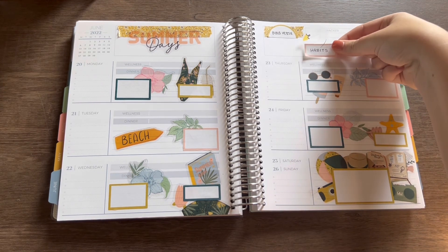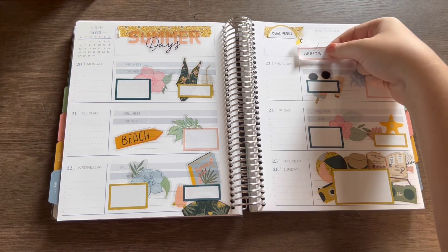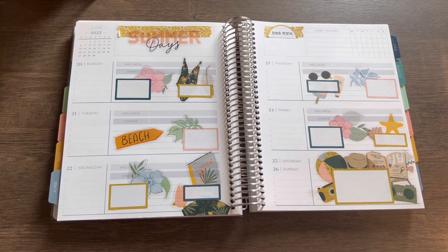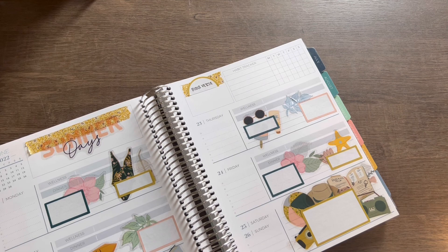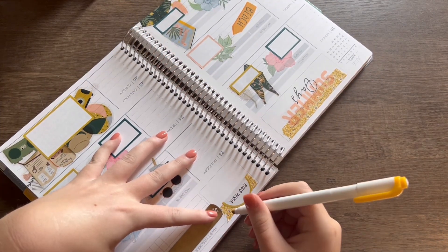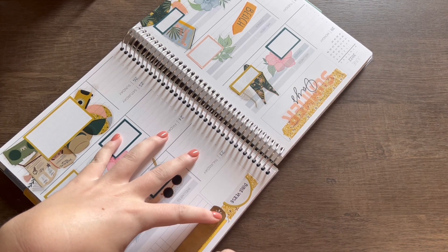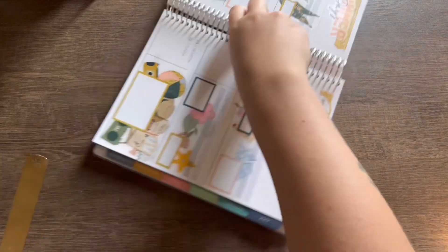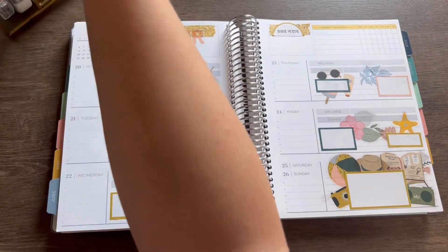Okay, enough rambling — I wanted to check back in with the spread. What do y'all think? I did something pretty different for this weekend: I did a cut-around and kind of like a collage around my weekend box, and I actually really like it. I usually do the weekend a little different — I'll put the box to the right or left and then a design on one side. But I like that it feels very cohesive and big with all of the summer items around it.